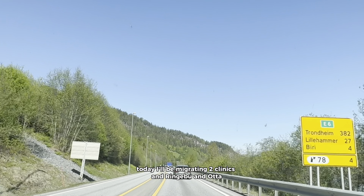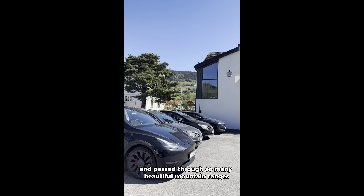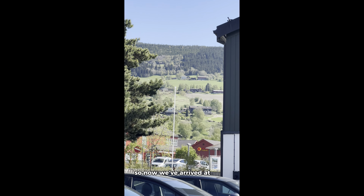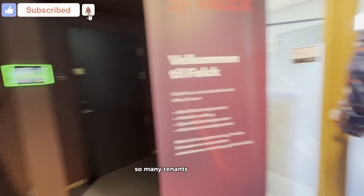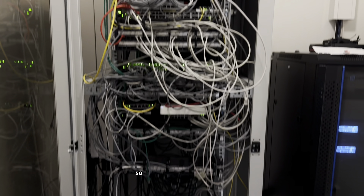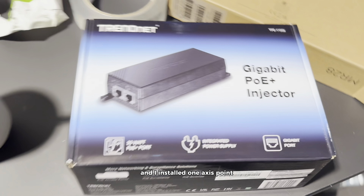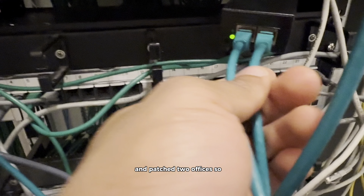Today I'll be migrating two clinics in Ringaboo and Uta. One of the perks of this project was getting to see the stunning Norwegian landscapes — mountain ranges, valleys, and small cute little towns that looked like something out of a postcard. We've arrived at Ringaboo. It's a small clinic in a shared building with many tenants. I met the manager to show me around. Our routers have four ports — Cisco 1111 four-port routers. I had my power injectors, installed one access point with the power injector, one printer, and patched two offices.